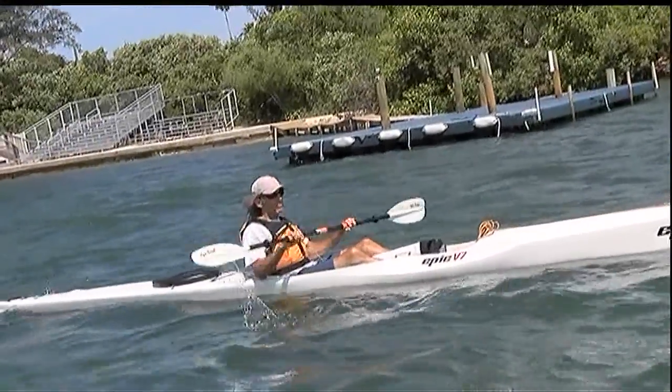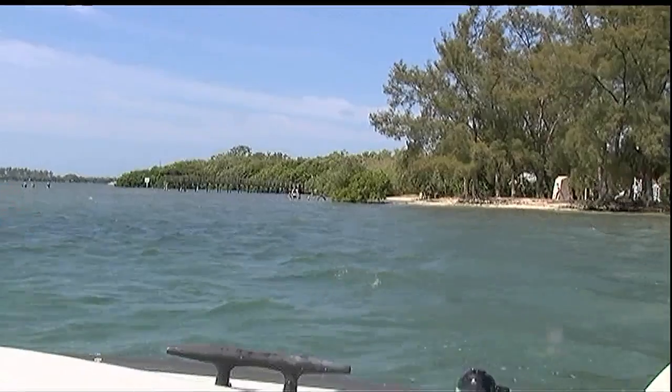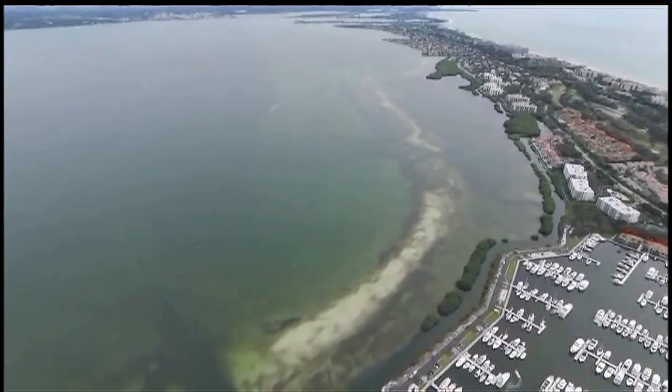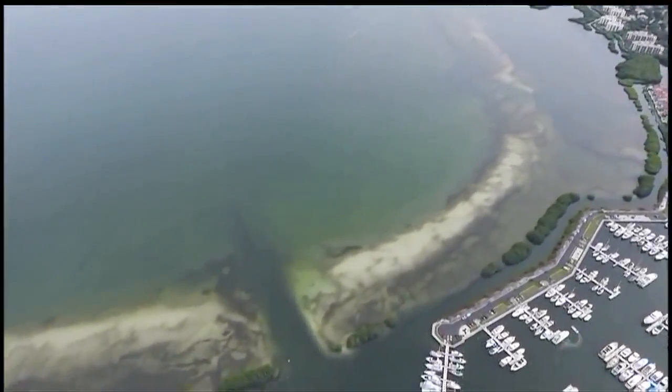Volunteers enter the data using the smartphone app after heading back to land. The app includes pictures to help users identify the types of seagrass present and uses GPS technology to detect the precise location.